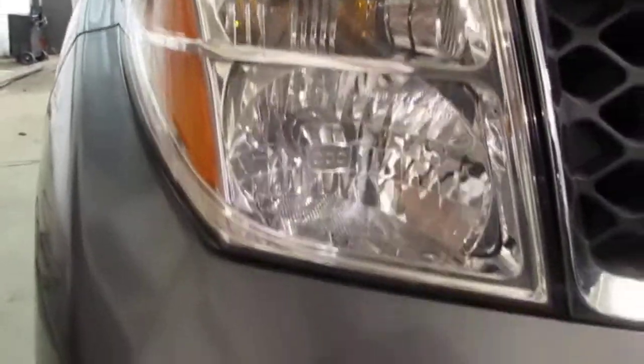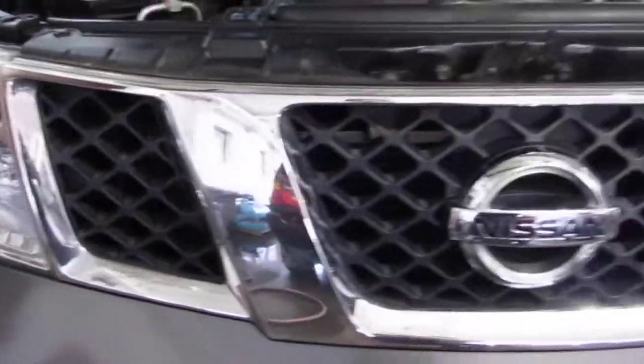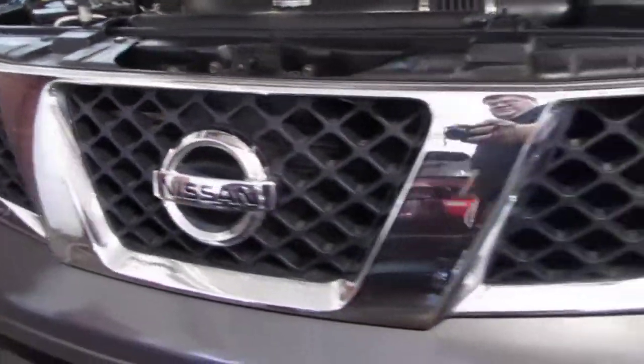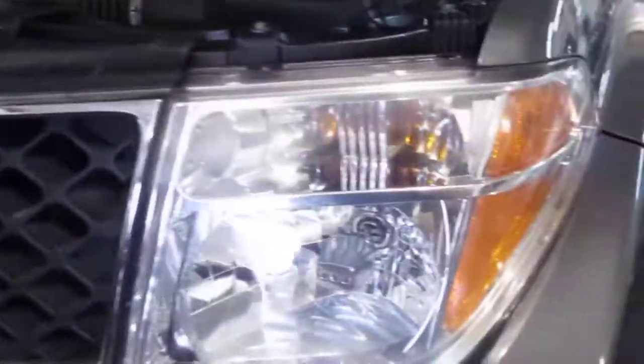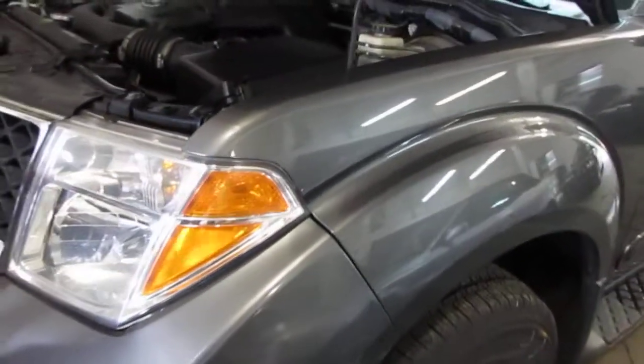The vehicle does still have a good passenger side front headlight as well as a good passenger bumper mounted fog light. The vehicle's black and chrome front grille is still in excellent condition, as well as the vehicle's driver side headlight. The vehicle does still have a very nice driver side bumper mounted fog light as well as a very nice driver side fender.